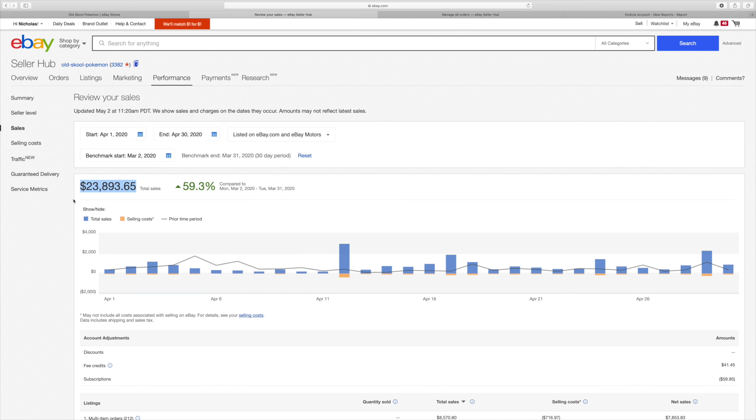April 2020 was a huge month for me. I had $23,893.65 worth of sales throughout the month of April. I thought I was going to be able to break $25,000 when we got towards the end of April and I saw on my dashboard I was approaching $20,000. We didn't quite meet that, but still an incredible month of sales — a lot better than the previous month, which was March 2020, with almost a 60% increase from March.